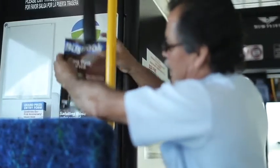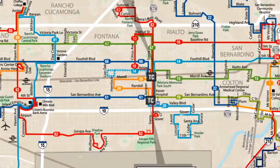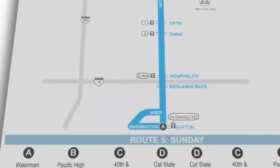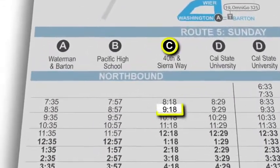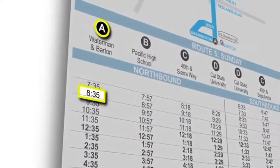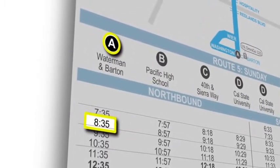Ron is using an Omnitrans bus book he picked up on board to plan his trip. After reading all about how to ride at the front of the book, he looks at the system map in the center of the book to find out which route he needs to take to get to work. Ron can then turn to the appropriate route page to find his destination and his arrival time. Ron then works backwards across the page to his starting location to find out what time he needs to catch the bus at his stop. Ron already knows that not all of Omnitrans' 2,700 stops are printed in the book. Instead, time points along the route mark the schedule. Ron chooses the time point closest to the bus stop he's using and figures out what time he needs to be at the bus stop.